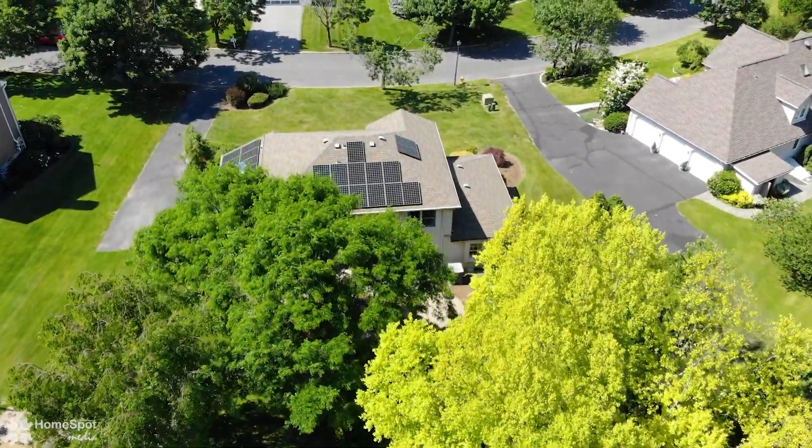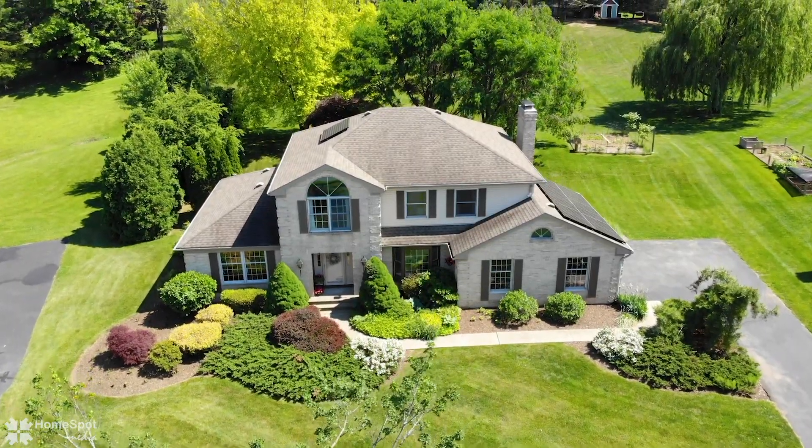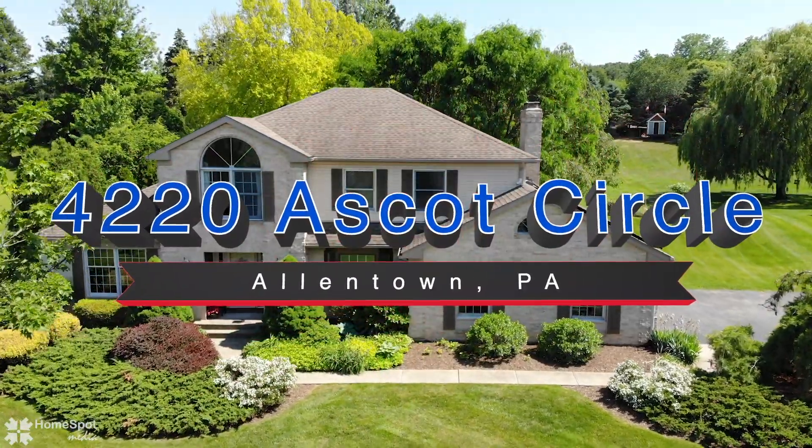Location is everything in a real estate purchase. This home is in a prime area affording easy access to the interstates, shopping, and more. Don't hesitate — call and make your appointment today.